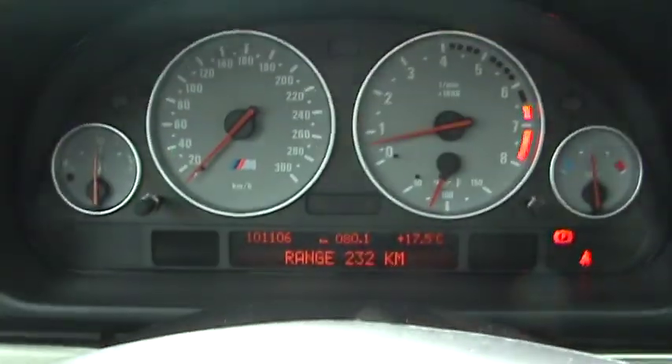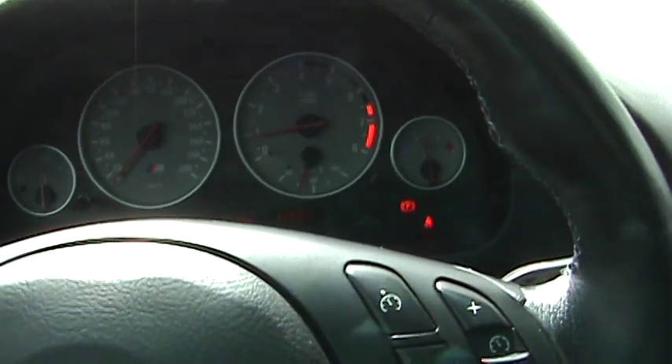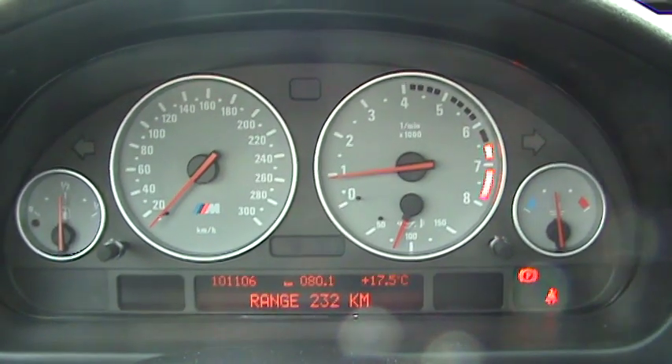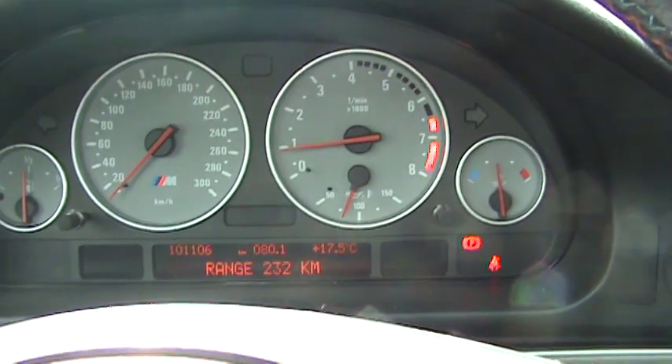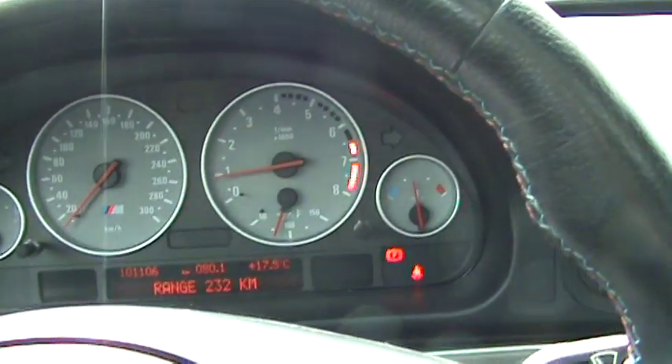It is just an absolute animal for performance. Even from inside the cabin — and the 5 Series actually has pretty decent insulation around the vehicle, so you don't usually get a lot of engine and exhaust feedback — but on this car, wow. It's just a whole different tune.